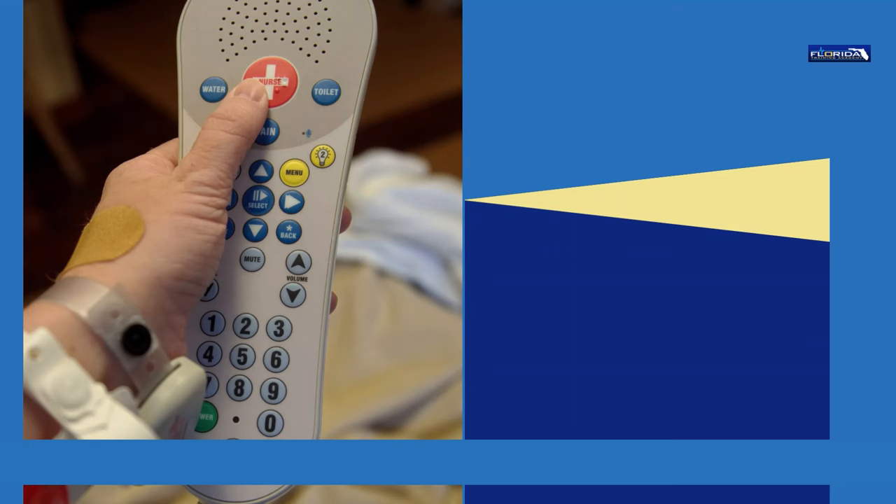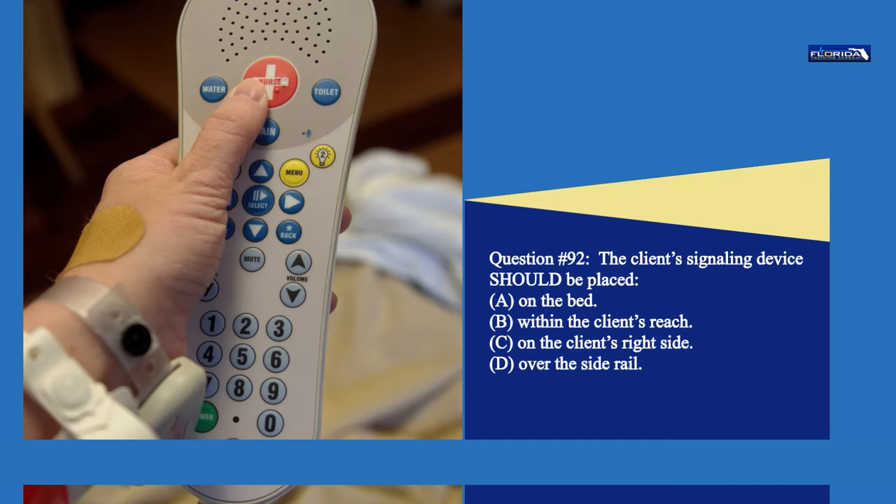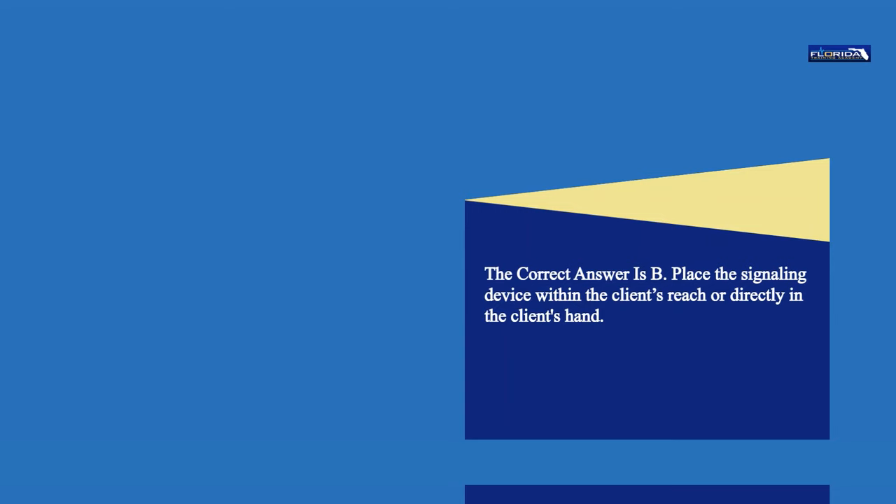Question 92. The client's signaling device should be placed: a. On the bed. b. Within the client's reach. c. On the client's right side. d. Over the side rail. The correct answer is b. Place the signaling device within the client's reach, directly in the client's hand.